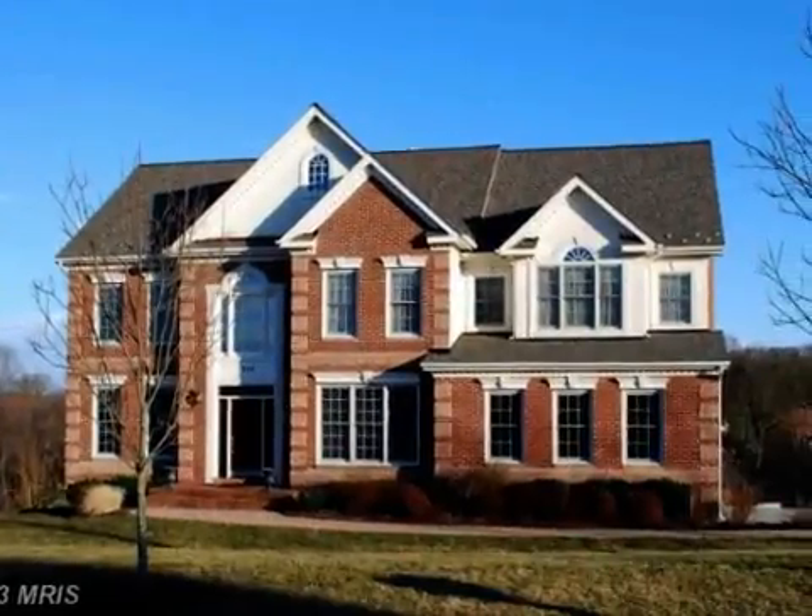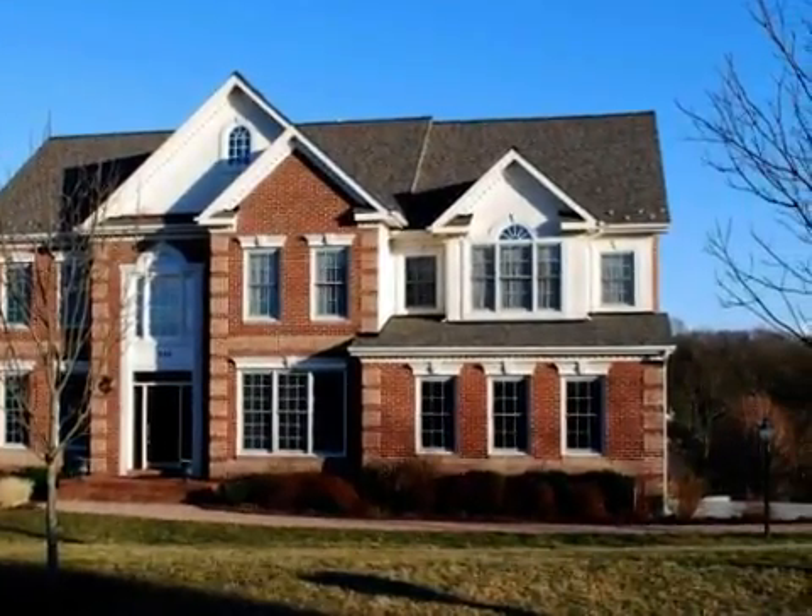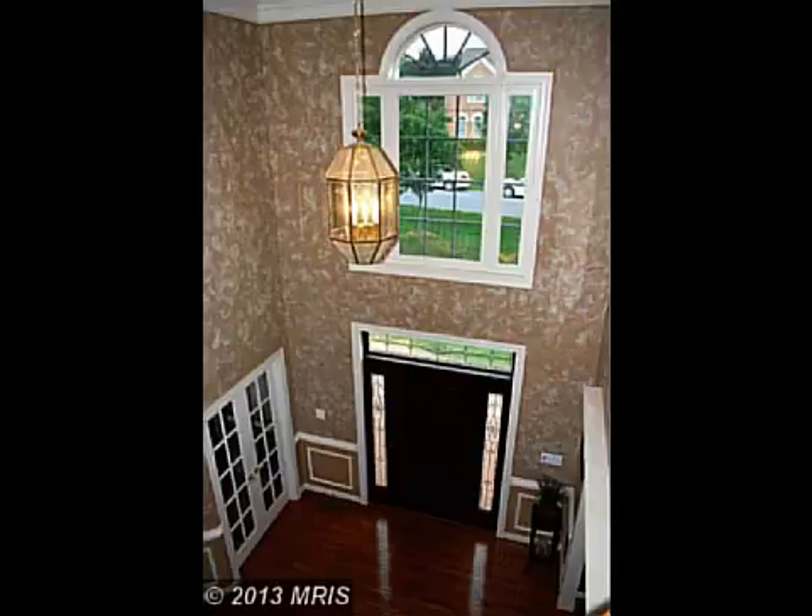This property is a four-bedroom, three full baths, and one-half bath colonial.